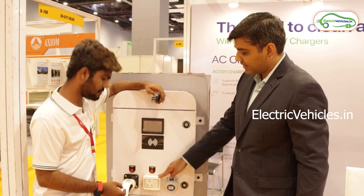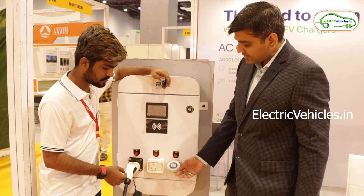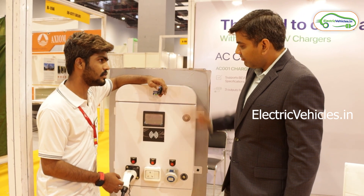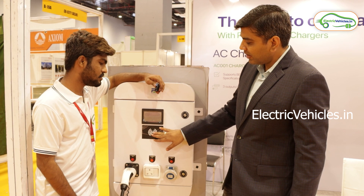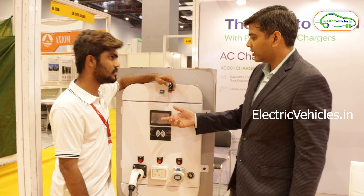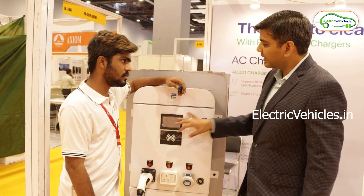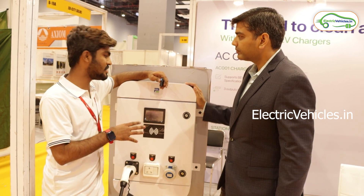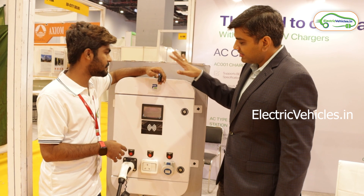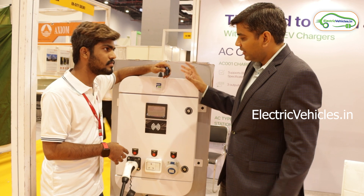Currently, most two-wheelers only support slow charging. There is also an industrial connector which typically works with three-wheelers and commercial vehicles. Additional features include an RFID tag for payments and access tokens, and a screen that displays how much charging has been done and the battery capacity. This model can be used for commercial purposes as well, with SIM and Wi-Fi connectivity.